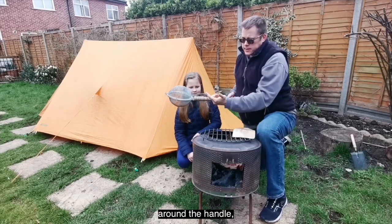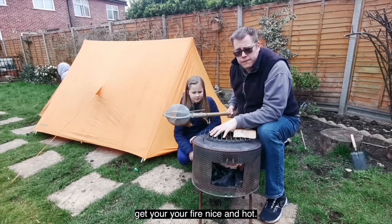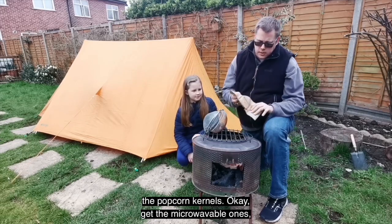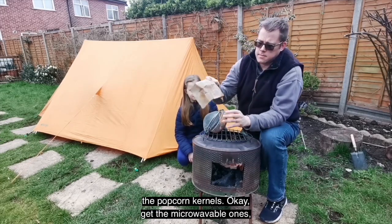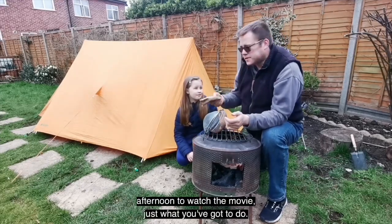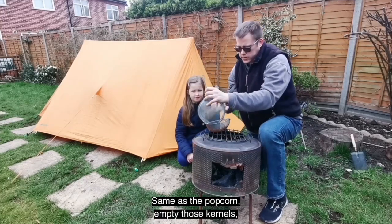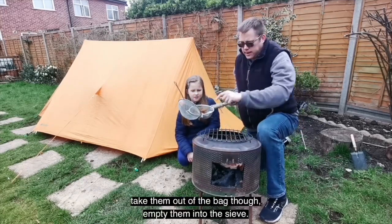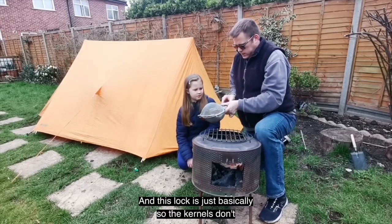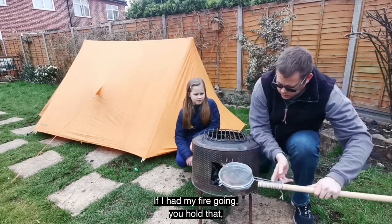Two sieves from Poundland — two pounds. And that's it. I've got an old bit of coat hanger to wire it around the handle, and that's all you need for your popcorn maker. Get your fire nice and hot. Then you've got to get the popcorn kernels — get the microwave ones, you can get them in all different flavors. The same ones you'd have on a Sunday afternoon for a movie. Empty the kernels out of the bag and into the sieve, put the lock on so the kernels don't come out.